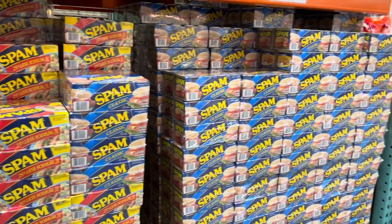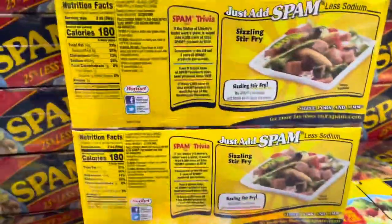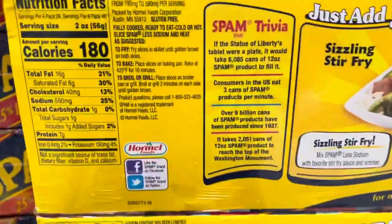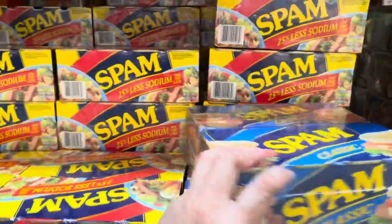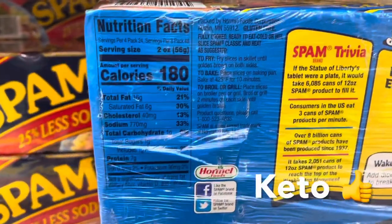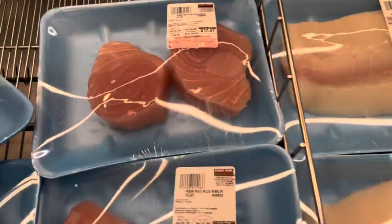Moving on to my favorite area — meat. Hawaii has consistently been one of the top consumers of spam, and at Costco in Hawaii you can find both the regular and low sodium versions. In other stores you can find multiple flavors. While spam isn't the healthiest option due to high sodium content, as far as macros go it is keto friendly.